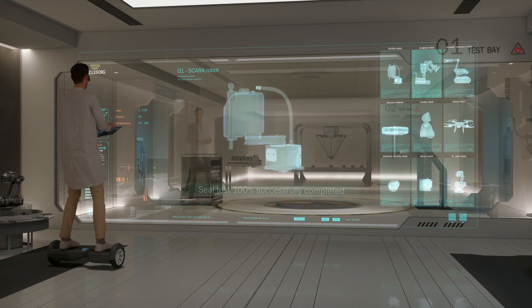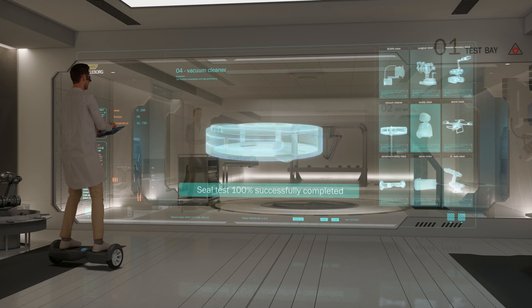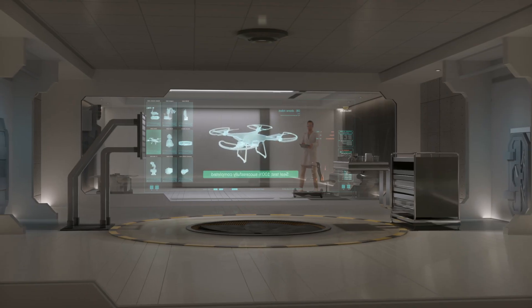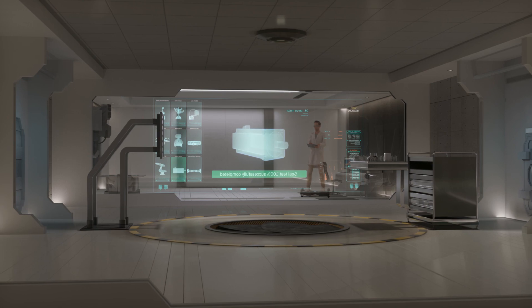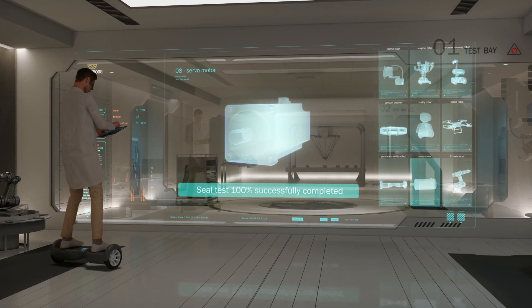We've tested different types of industrial robots: ones for healthcare and medical, disaster recovery, household, entertainment, aerial usage, personal mobility, and many different components — all under real-life conditions, and we've had no failures at all.